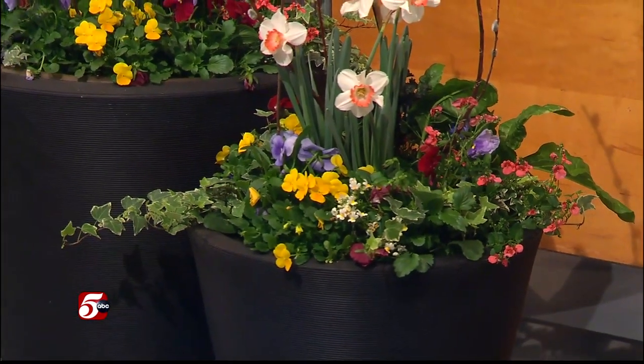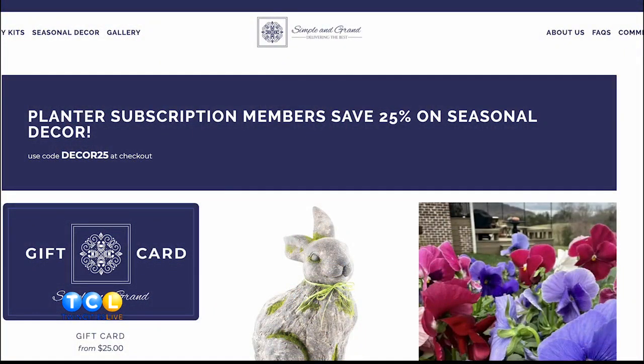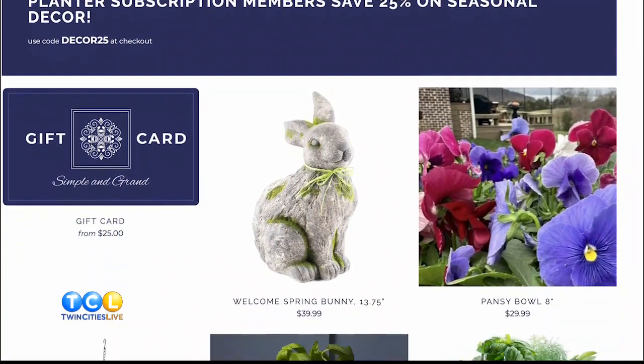How much input does the homeowner get when they sign up? We do take into account what fits with their personality and the look of their home. It's really easy — you pick your size. These are our four size options, and this is the smallest that we have for our subscription.